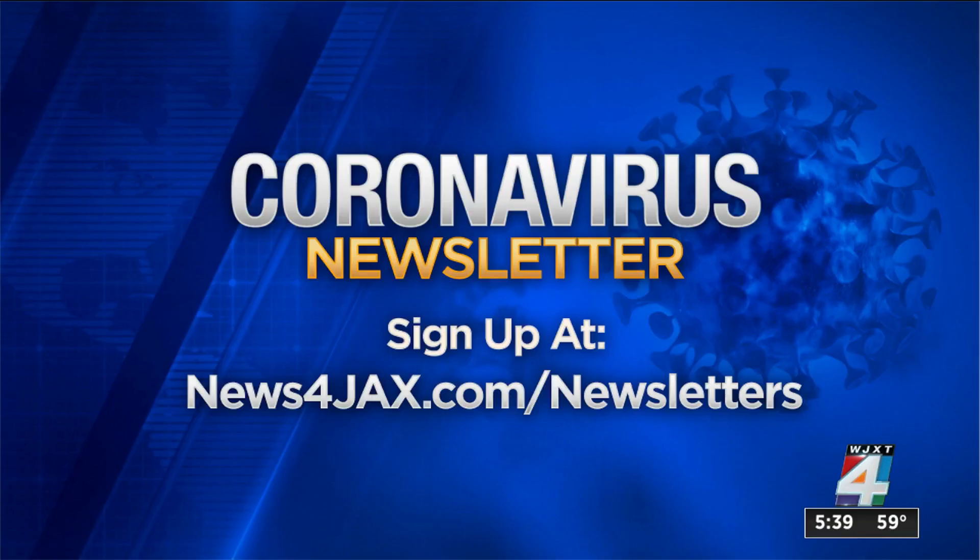Stay up to date with COVID developments by subscribing to our coronavirus newsletter. You can read about the calls for more COVID-19 testing at trusted venues. Just head to newsforjacks.com/newsletters to sign up.